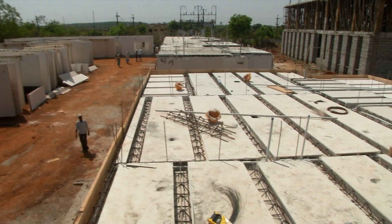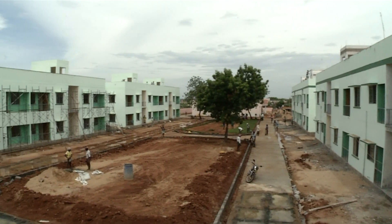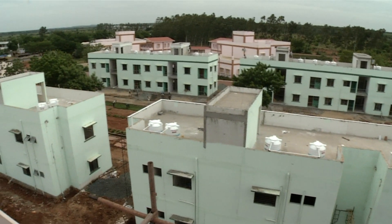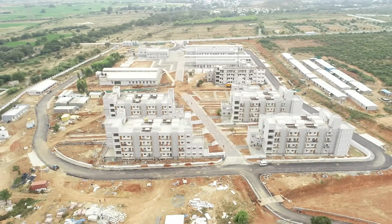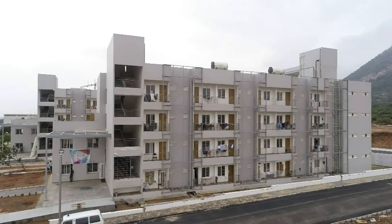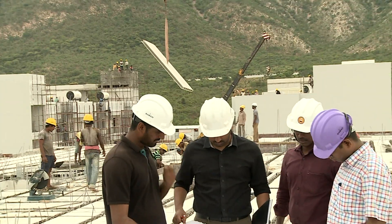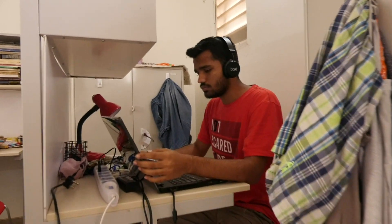More than 1,200 GFRG buildings have been constructed in India, including 40 affordable housing units built by BMTPC, Ministry of Housing and Urban Affairs, at Nellore, Andhra Pradesh. Currently, seven buildings with a total built-up area of 1.5 lakh square feet have been constructed using GFRG panels at IIT Tirupati transit campus with technical support from IIT Madras. This includes five four-story hostel buildings with triple and quadruple rooms accommodating 600 students, and a residential building housing two-BHK flats for institute staff.